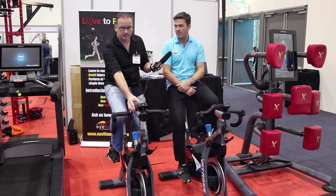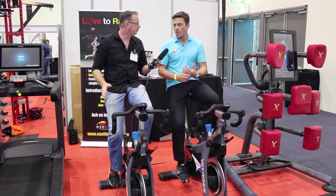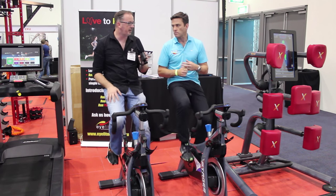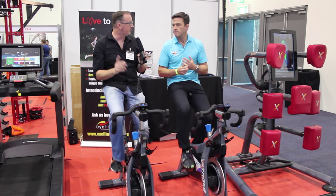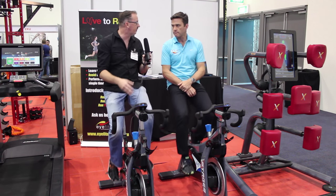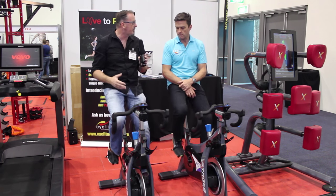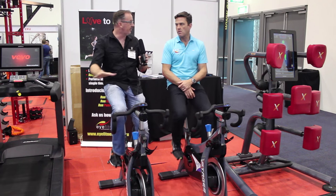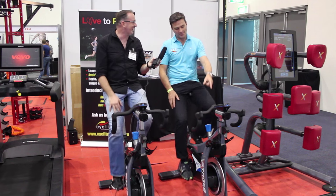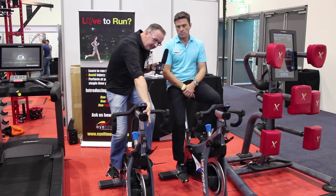The console being dynamo powered means you don't actually have to have batteries, which is perfect — not only a cost saving but also a time saving. I won't mention the brands, but we had a lot of problems in the gym I managed with consoles constantly getting out of sync and batteries dying. The amount of hours we spent fiddling with them was significant. So you're saying none of that exists anymore — as long as you're cycling, you're okay. That's such a plus.